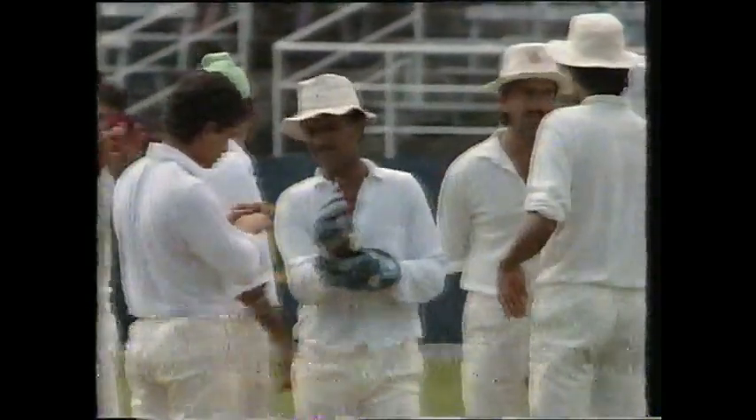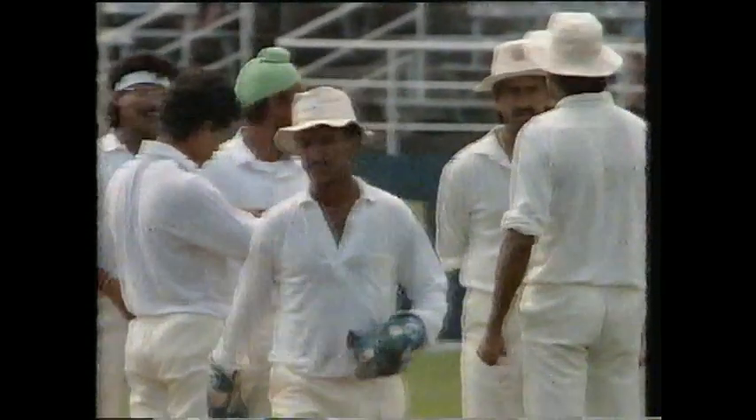Hadley was just trying to be a bit too delicate there, wasn't he? A bit too cute. So Hadley, sadly for him, is out for 83. It's 234 for eight.